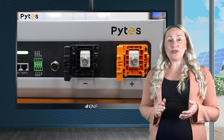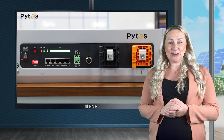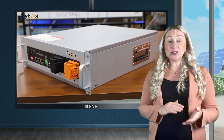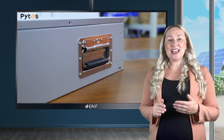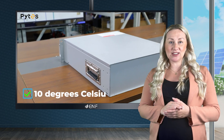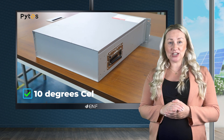Featuring an integrated self-heating system, it is designed for diverse applications, including low temperature conditions. When temperatures drop below zero degrees Celsius, this innovative system rapidly raises the temperature to 10 degrees Celsius, ensuring uninterrupted operation even in freezing conditions.